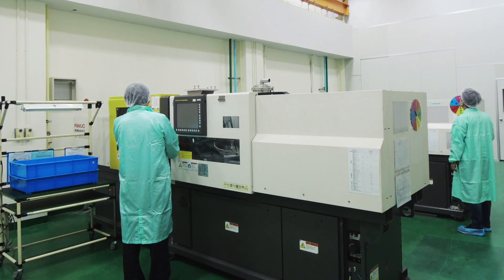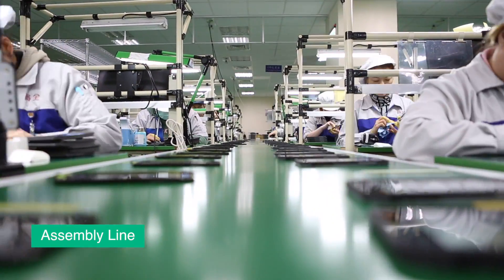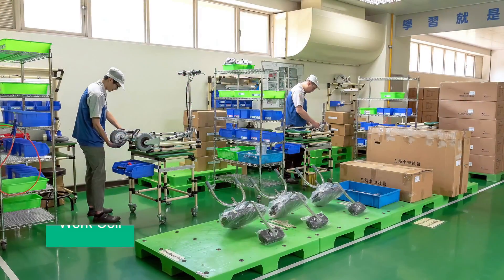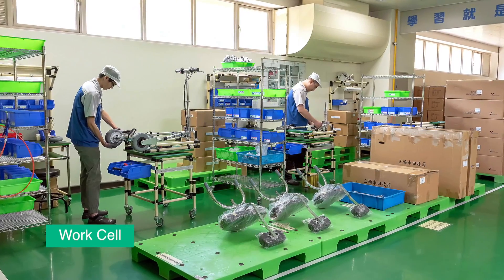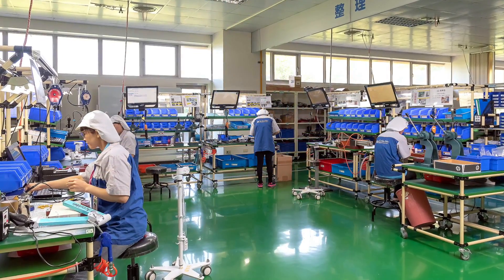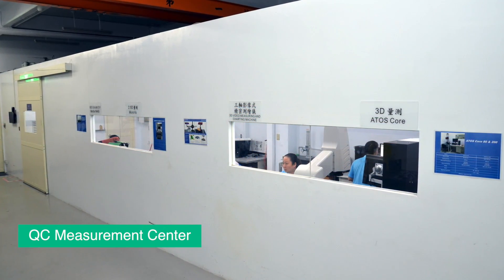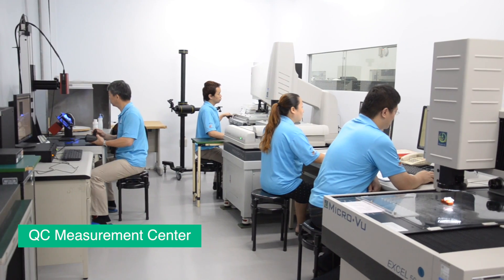We also offer full contract assembly services including secondary assembly, regulatory testing, retail packaging, global shipping logistics, and even RMA factory repair service. To improve efficiency, we implement lean manufacturing principles. Multiple high-end testing and measurement equipment is used to ensure our workmanship meets the stringent requirements of our valued clients.